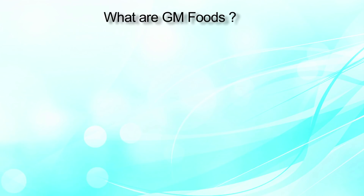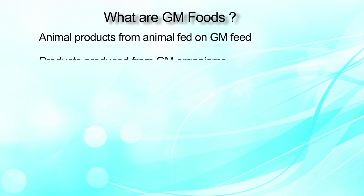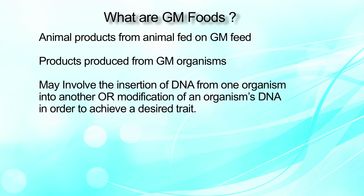What are GM or genetically modified foods? These may range from animal products from animals fed on GM feed, products produced from GM organisms, or may also involve the insertion of DNA from one organism into another, or modification of an organism's DNA to achieve a desired trait.